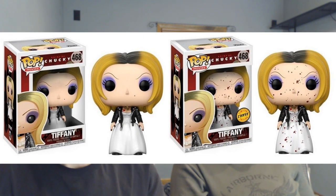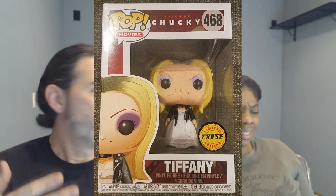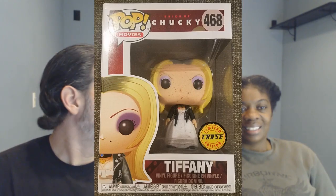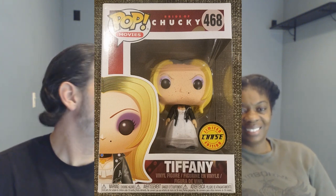Next is Tiffany the Bride of Chucky, and the problems with the chase. The Funko production photo shows the prototype looking great, but look at the one actually released — the blood splatter didn't take. Rather than redoing the process or fixing it, they went ahead and packaged and shipped them anyway. It looks like dirty Tiffany instead of bloody Tiffany. Not only that, but they messed up her hair too — she has black roots like in the movie but the paint didn't take on her hair either. People were really disappointed.